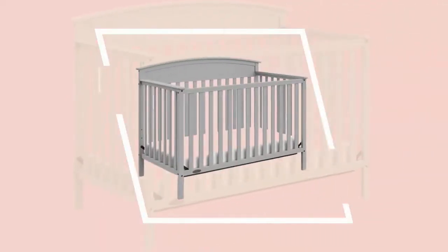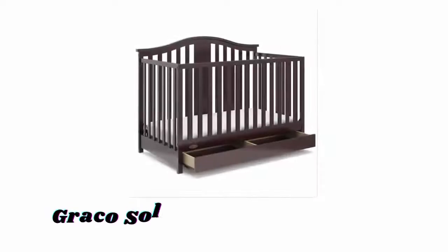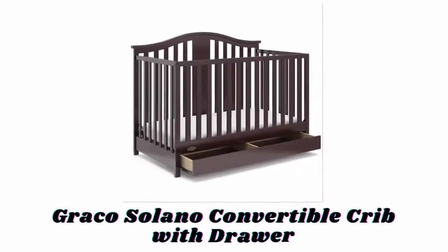Number two: Graco Benton four-in-one convertible crib. The Graco Benton convertible crib easily converts from crib to day bed, toddler bed, and full-size bed with headboard. It is designed to adapt to your growing baby and features a three-position adjustable mattress support base. Plus, it is available in multiple non-toxic finishes and easily matches any nursery decor.